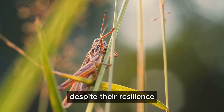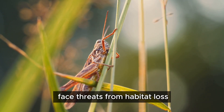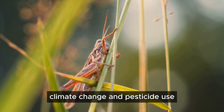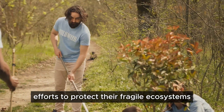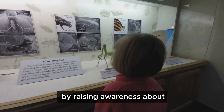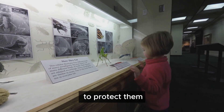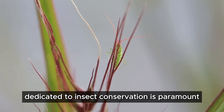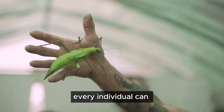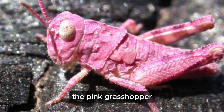Despite their resilience, pink grasshoppers — like many insect species — face threats from habitat loss, climate change, and pesticide use. Their survival depends on our collective efforts to protect their fragile ecosystems. Conservation efforts are crucial; by raising awareness about these unique creatures, we can inspire action to protect them. Supporting organizations dedicated to insect conservation is paramount, and every individual can make a difference in the fight to preserve the pink grasshopper for generations to come.